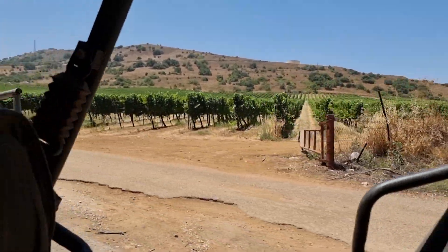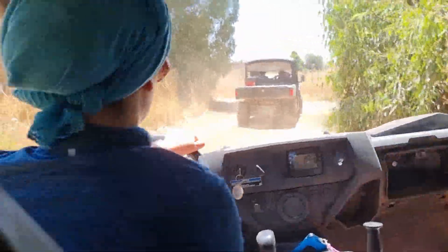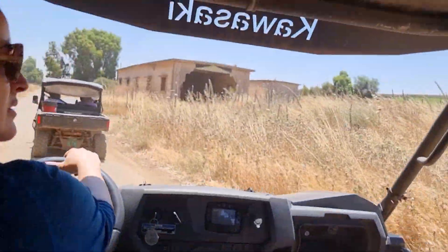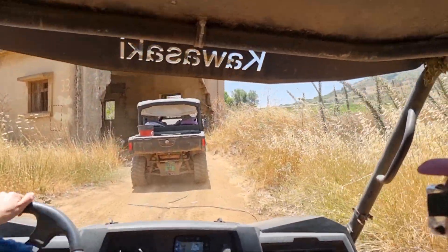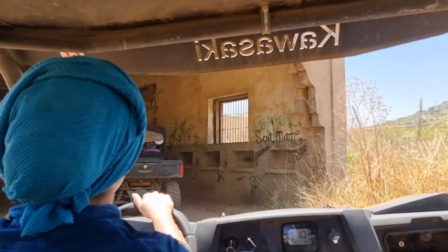It's a very successful kibbutz with agriculture, but now we're doing something that very few people can experience. We're coming close to the Syrian border — have a look at these army barracks. This is going to give us a feeling of what was here prior to the 1967 Six-Day War. We're going in.